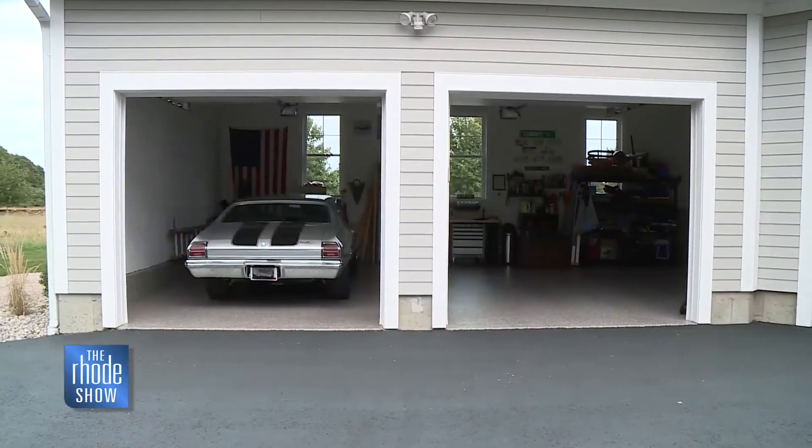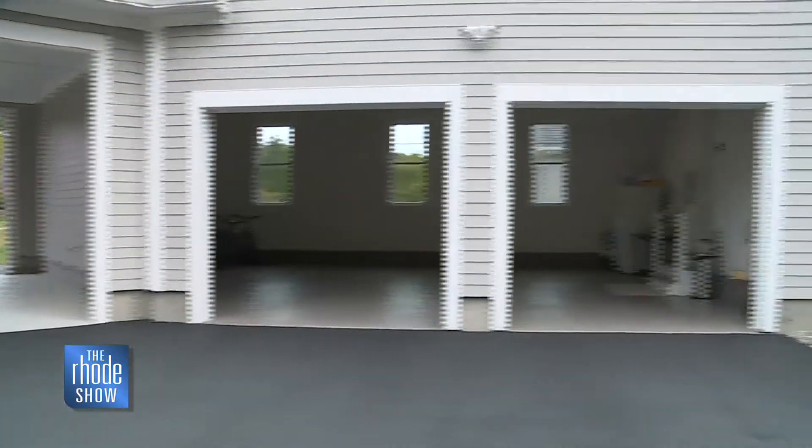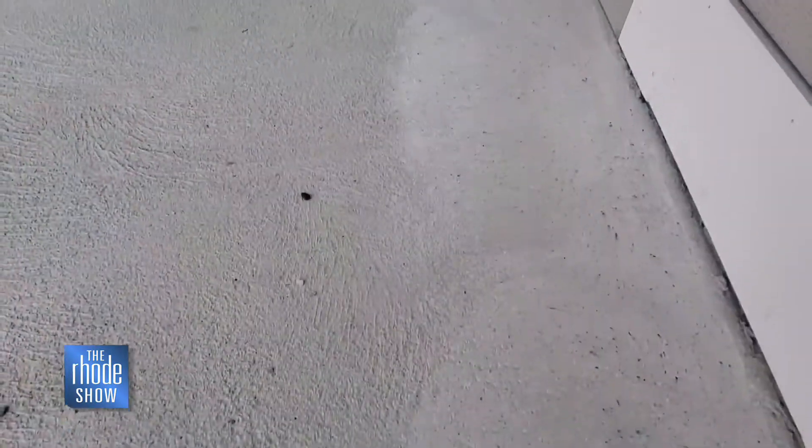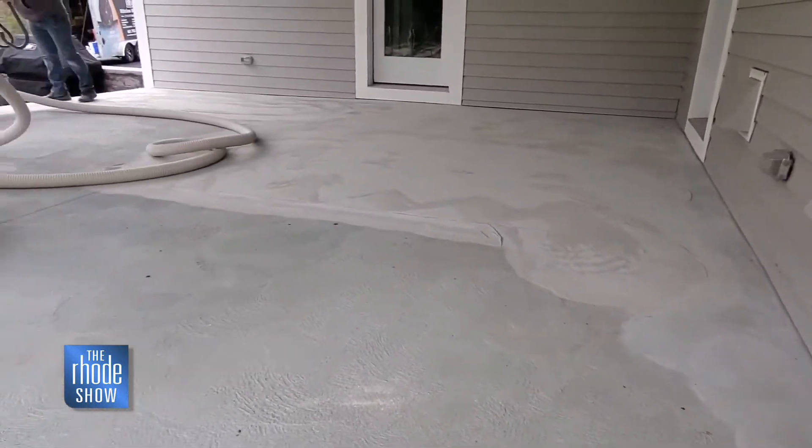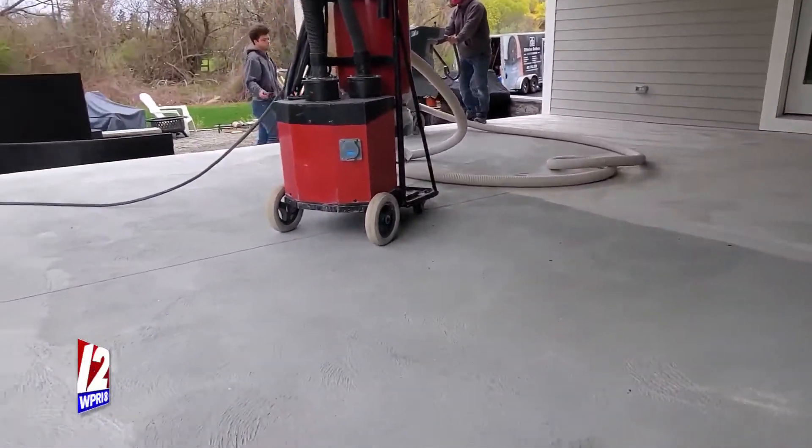They did a wonderful job. We had just had our driveway sealed, and they made sure they covered everything up — there was no mess left behind. A typical garage floor is a one-day process. They typically come in at 7:30 or 8 o'clock in the morning, and the guys are usually done by 3 or 4 o'clock in the afternoon.